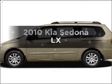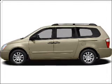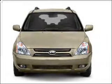Imagine yourself in this 2010 Kia Sedona. Find everything you want in a ride under one roof with this vehicle.